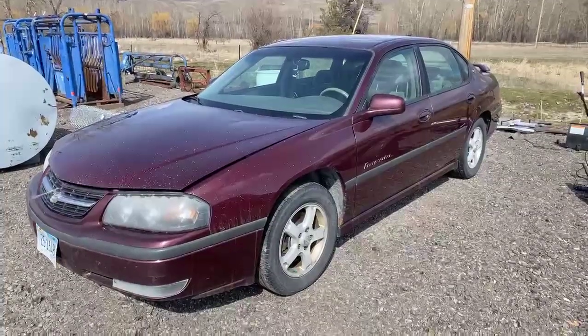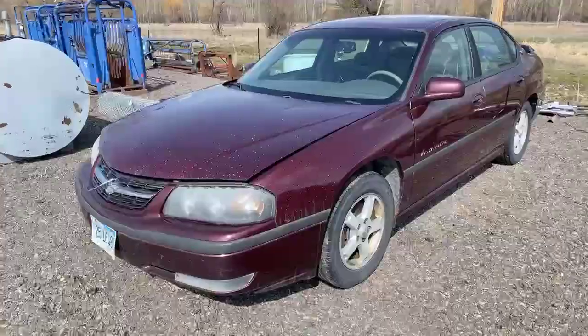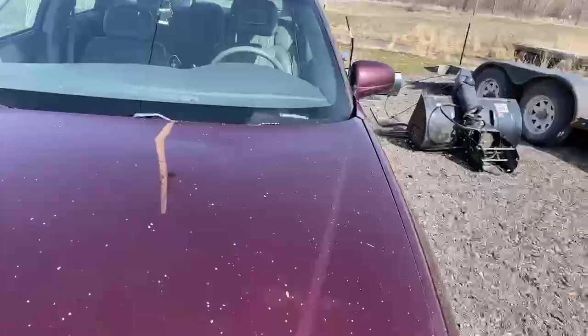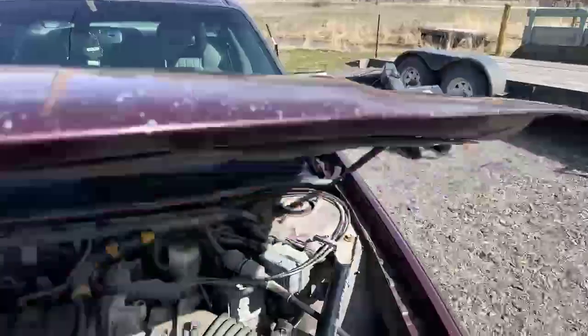It goes live here this Wednesday, so I'm just going to walk around and show you this car in a little more detail. It does have the 3.8 liter engine in it.